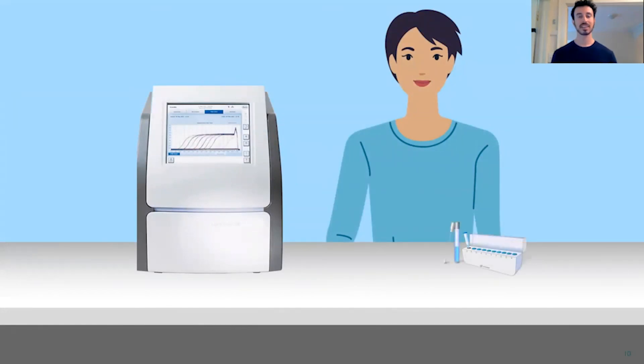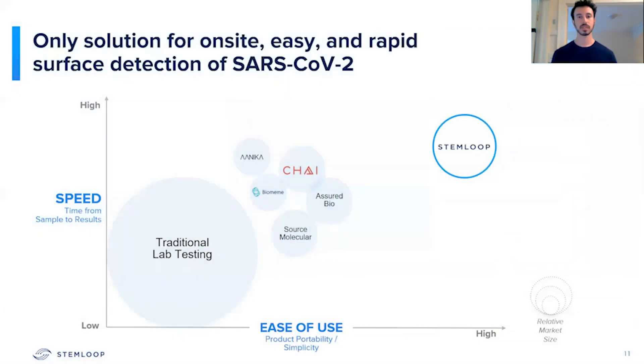Our competition's testing devices have been massive and have been unable to be taken out of the testing facility. We're looking to empower individuals to understand the health and safety of their own environment by bringing the test directly to them. While some of our competitors have slightly increased testing capabilities from traditional labs, they're still focused on off-site technology that does not allow them to bring their testing device on-site, nor does it allow anybody to use it — it still requires a trained expert to conduct a test.